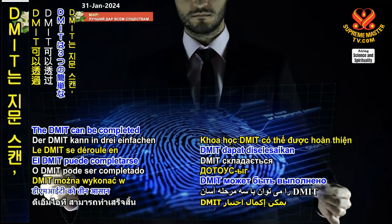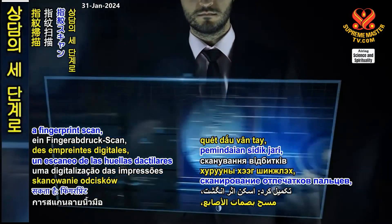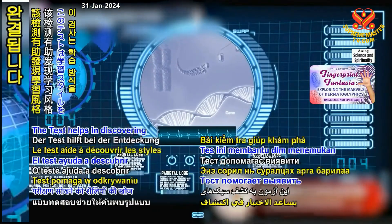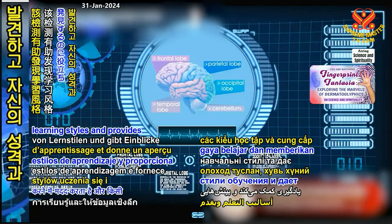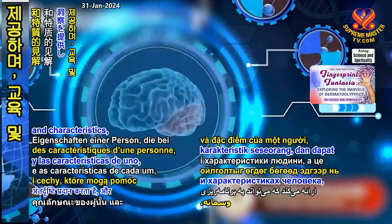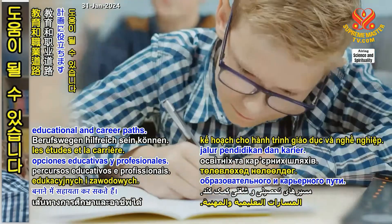The DMIT can be completed in three easy steps: a fingerprint scan, analysis of the fingerprints, and counseling. The test helps in discovering learning styles and provides insights into one's personality and characteristics, and these can assist in planning educational and career paths.